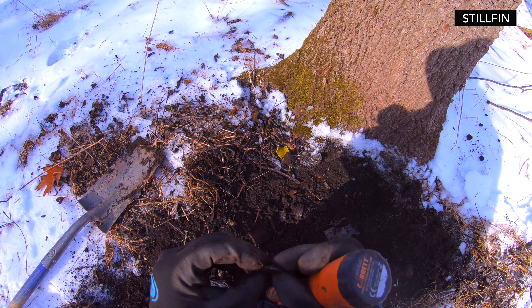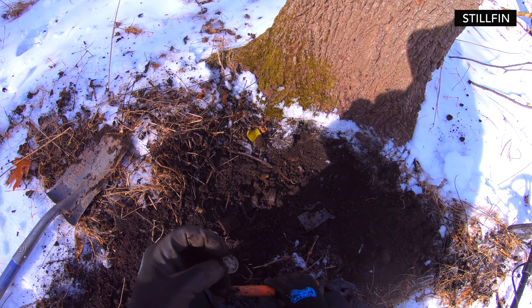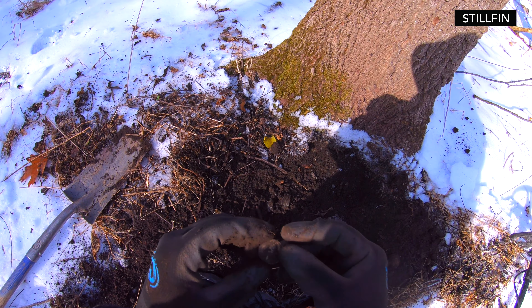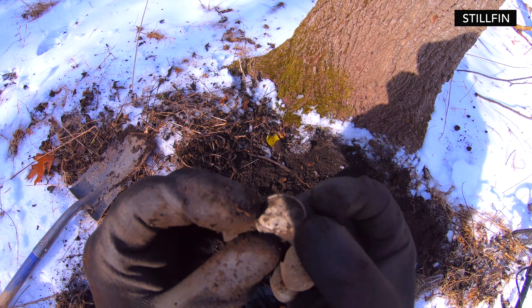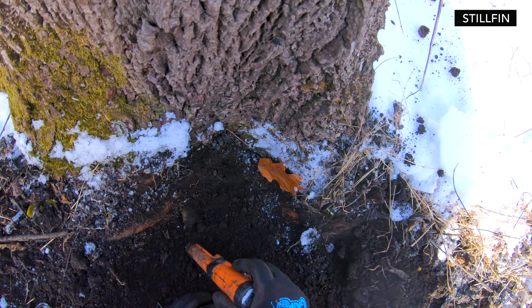We got a coin — we got a nickel! 1943 — oh yes, oh my god, thank you! For people that don't know, 1942 to 1945 nickels were 35% silver. So this right here is 35% silver — that is awesome, man. Got another pinpointer find under the tree here.